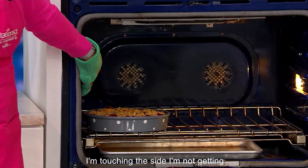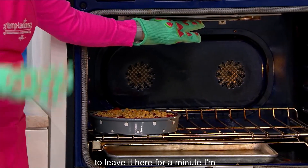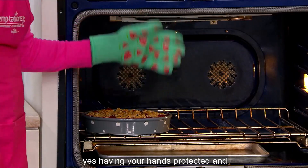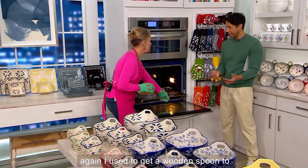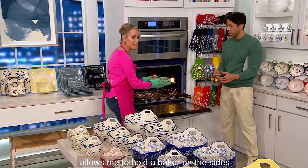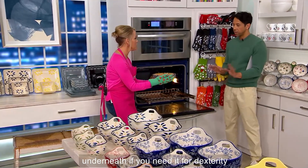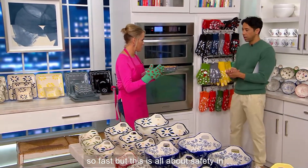I'm touching the side of the oven. I'm not getting burned. I hit the top — but I'm not going to leave it here. I'm talking about the accident that happens, having your hands protected. I used to get a wooden spoon to pull the rack out. Now, literally, it allows me to hold a baker on the sides, and underneath if you need it for dexterity. This is all about safety in the kitchen.